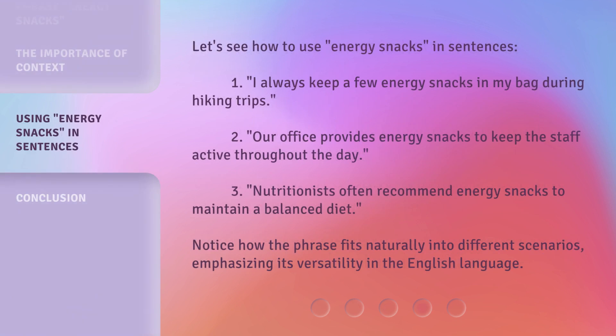Let's see how to use energy snacks in sentences. 1. I always keep a few energy snacks in my bag during hiking trips. 2. Our office provides energy snacks to keep the staff active throughout the day. 3. Nutritionists often recommend energy snacks to maintain a balanced diet. Notice how the phrase fits naturally into different scenarios, emphasizing its versatility in the English language.